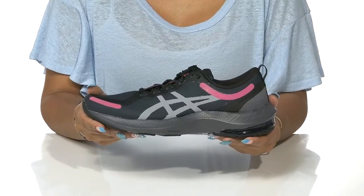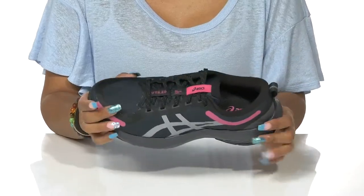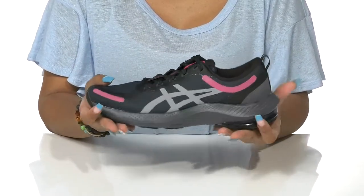Your child can stay comfortable during every run with these sneakers by ASICS. This low-top design features a mesh upper that helps keep it breathable, so their feet can stay cool as they stay active.